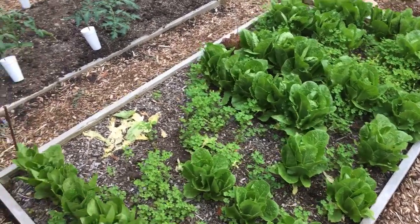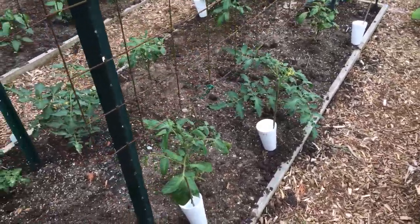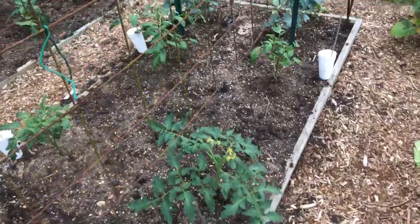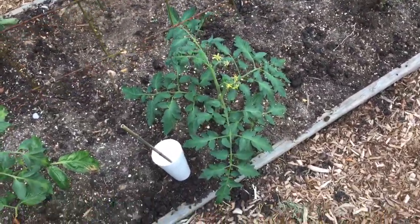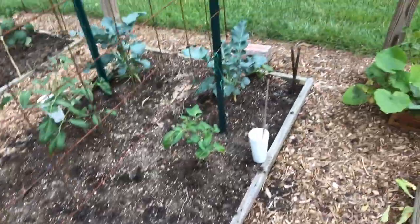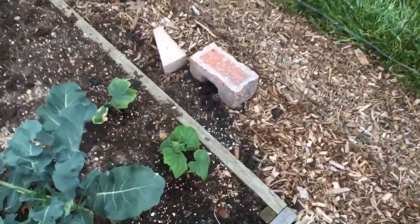Tomatoes are doing really well — most of them, anyway. This one especially is a delicious tomato. Broccolis are doing good too.